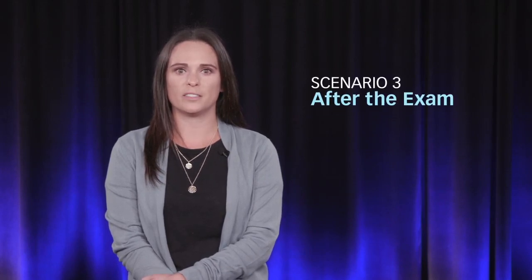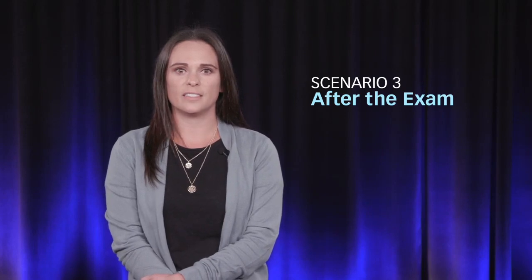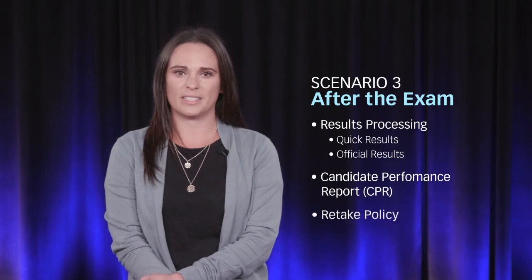Got it, thank you. You're very welcome. Feel free to let us know if you have any other questions as we're happy to help. So far, we have gone through the first two stages of a candidate's NCLEX experience. We will wrap up our scenarios by touching on what happens after the exam — results processing including the quick results service, the candidate performance report, and the retake policy.